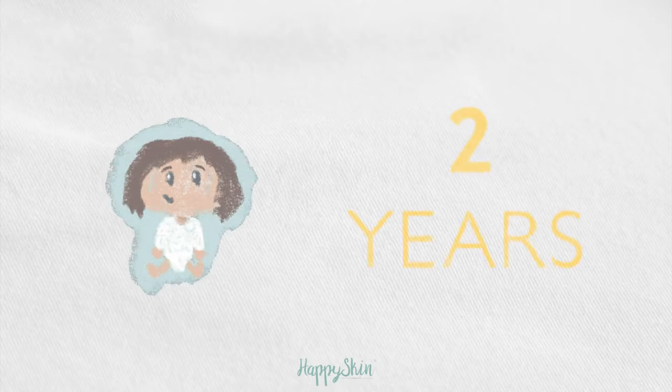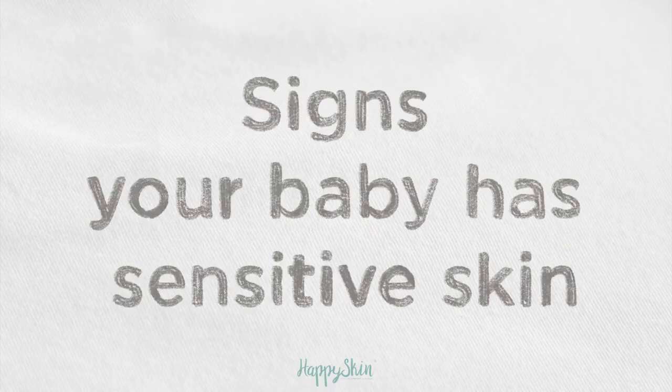Baby's skin is extremely delicate. They don't develop a full skin barrier until they're around two years old. So here are some top signs your baby may have sensitive skin.